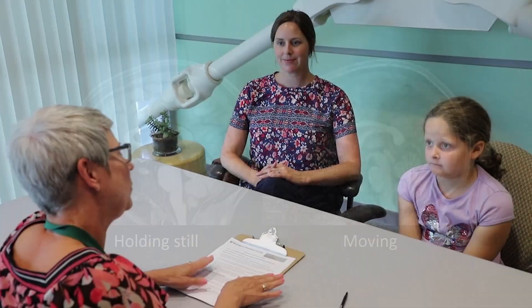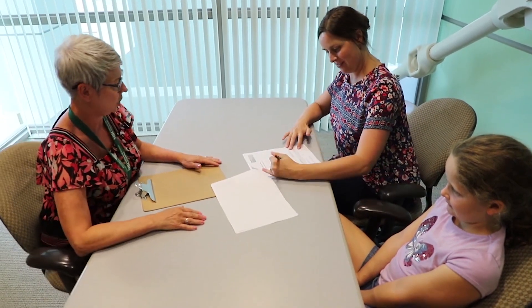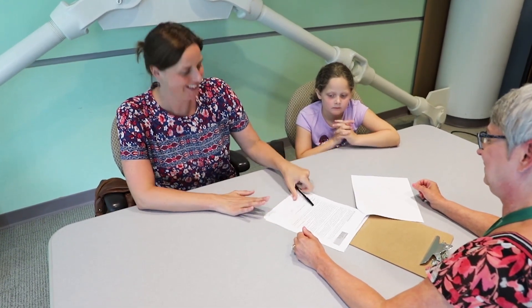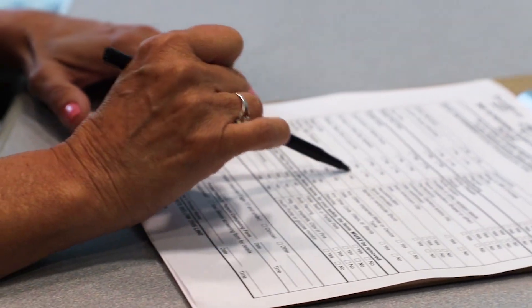Once we've answered all your questions, we'll ask you to sign a consent form giving us permission to begin the study. Because you're a volunteer, you won't have to do anything you don't want to do, and you can stop at any time. Since the MRI scanner is a big magnet, we will make sure you do not have any metal in or on your body by going through a detailed checklist. Once you've successfully completed the screening, then you're approved for your MRI.